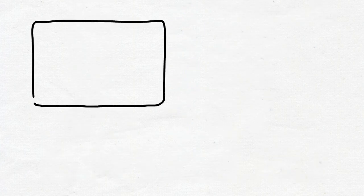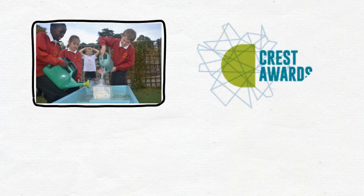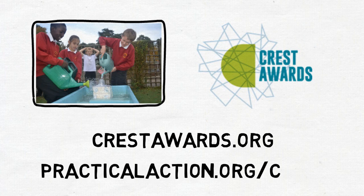So, whatever the age of your pupils or how much time they or you may be able to commit, there is a Crest award to suit. Why not take the first step by visiting the Crest Awards website, registering your school and looking at all the great free resources.